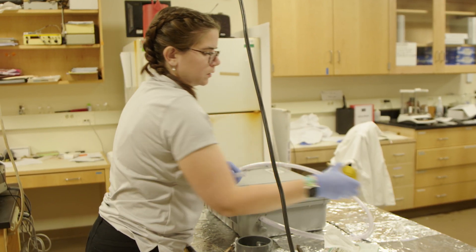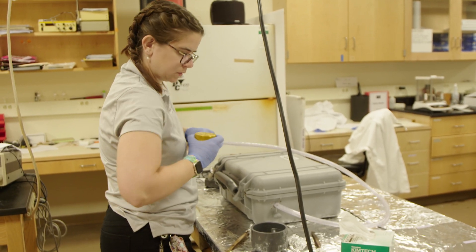So all of the dust and particles that are being pulled in by that motor are going to get trapped on the filter to start with.